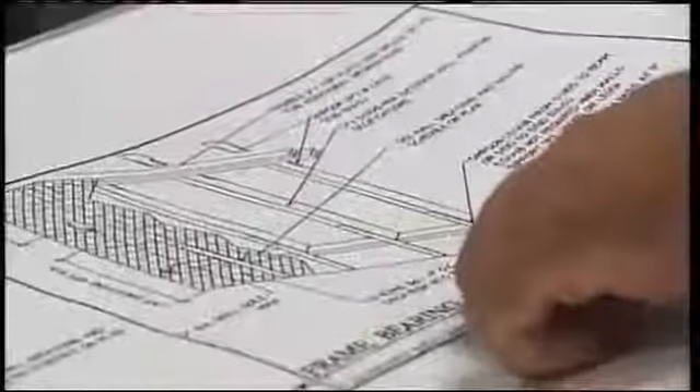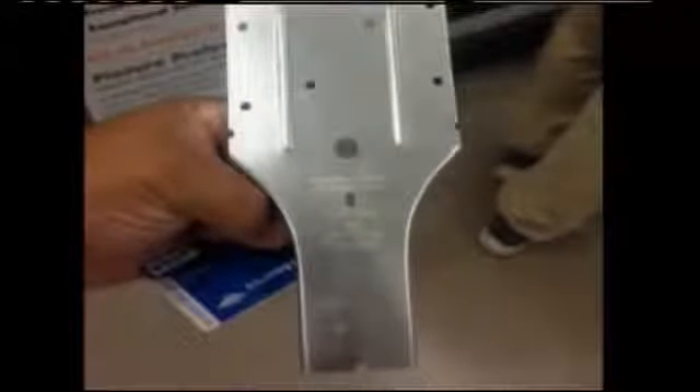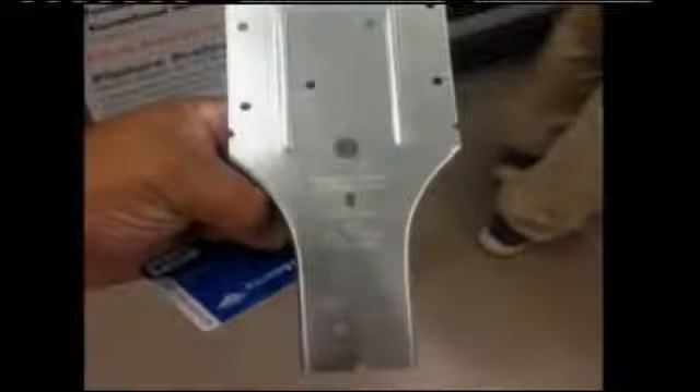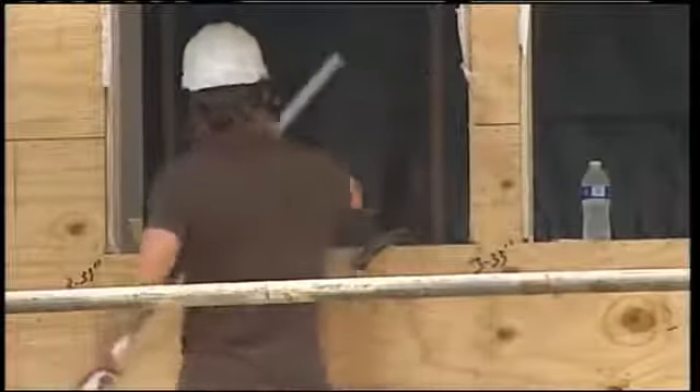We checked the original building plans and found the type of strap approved wasn't used in the unit we toured. A KB Homes spokeswoman told us that if straps were left off, it was a mistake of a subcontractor and will be added now. And sure enough, we found contractors installing straps late last week.